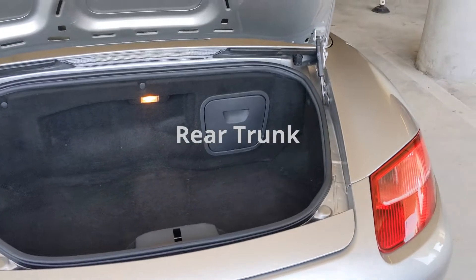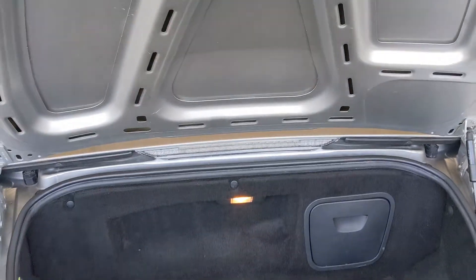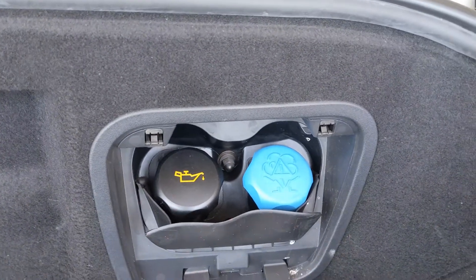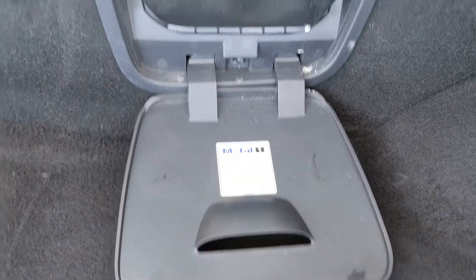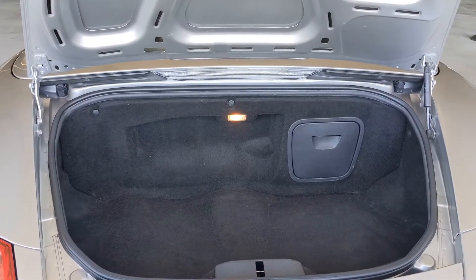Now here we are at the rear of the car, the rear trunk. And here's where the coolant and oil add is. And there you have it — hope that helps.